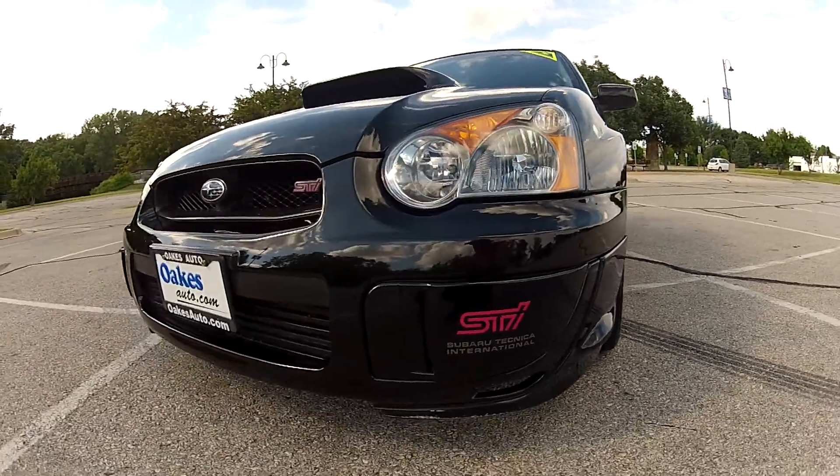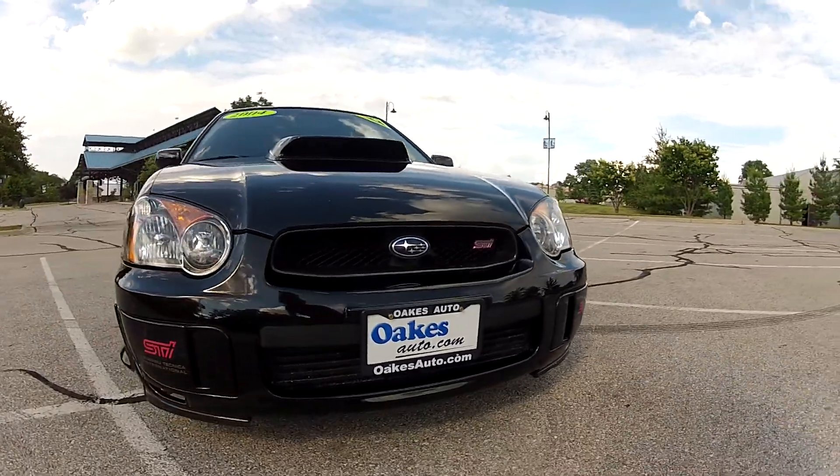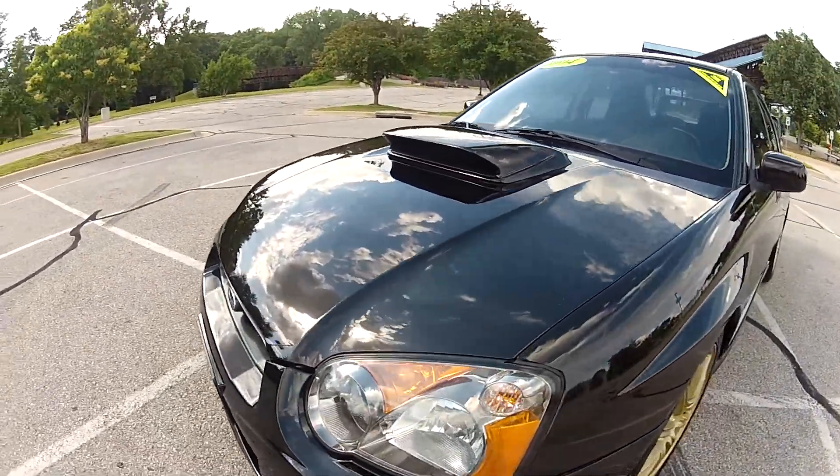This 2004 Subaru Impreza WRX STI has 70,000 miles on the odometer. The front end is in very nice condition, free of any major imperfections, and the headlights are not hazed over.